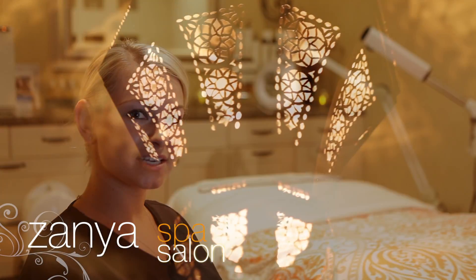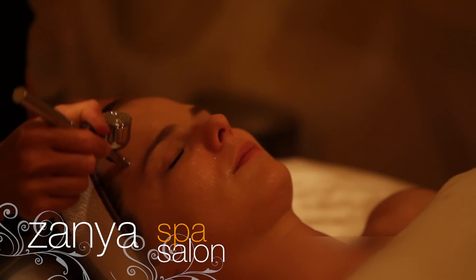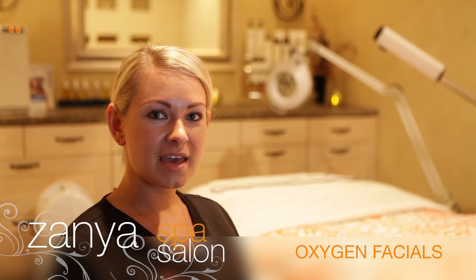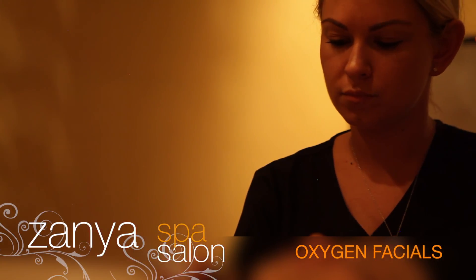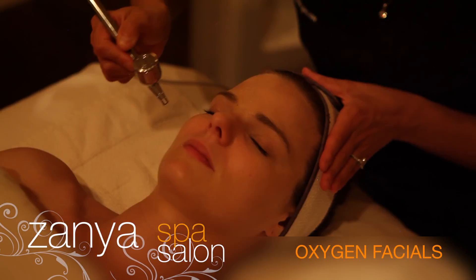Hi, my name is Chanel. I'm an esthetician at Zania Spa Salon. One of our favorite treatments that we offer here is the oxygen facial. Some of the reasons we love this treatment is because there is no downtime, it is for all skin types, it's summer friendly, and there's hyaluronic acid which gives you hydration plus plumping.